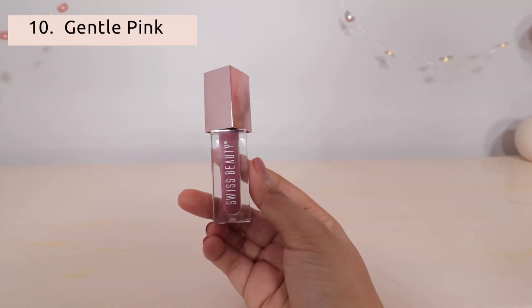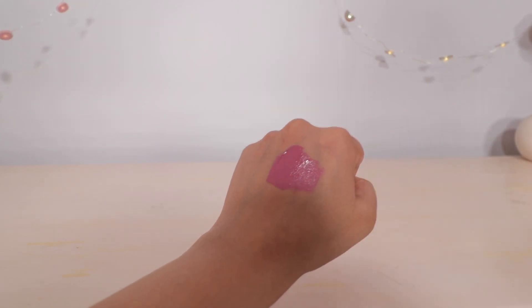This is a gentle pink. This is actually a nude pink. I think it also works as a dark color for lip liner, and it looks very good.